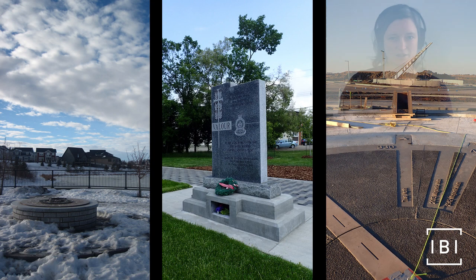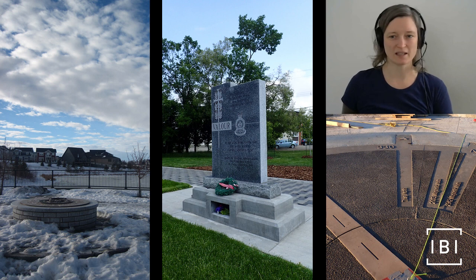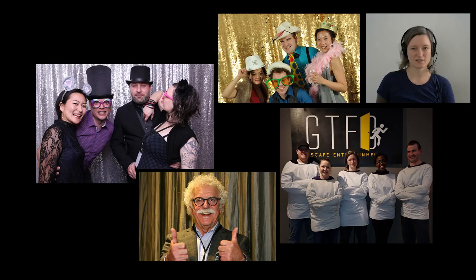In my eight years working with IBI Group I've been lucky to be involved with a number of heritage projects like these ones at Grispa, Light Horse Park, and Blatchford. And I've had the serious pleasure of working with goofballs like this.